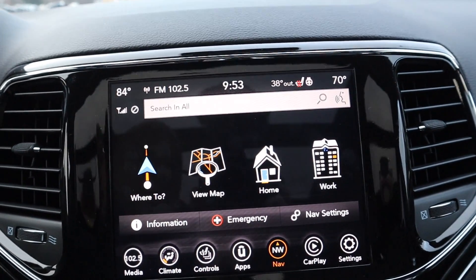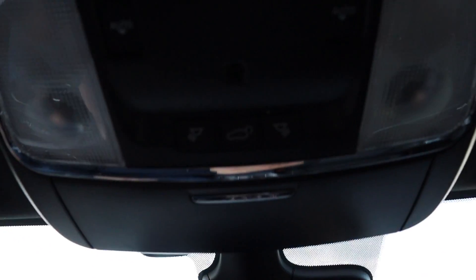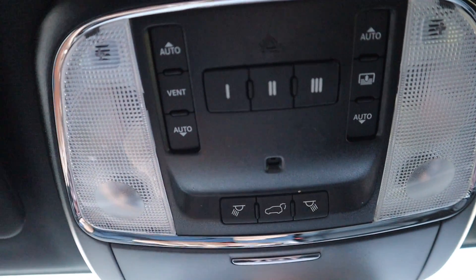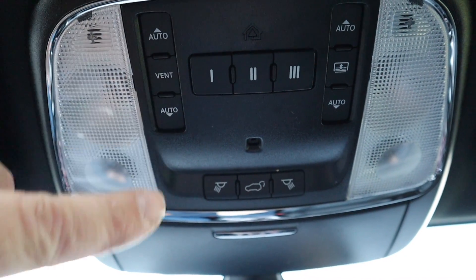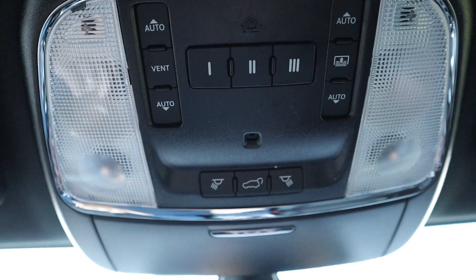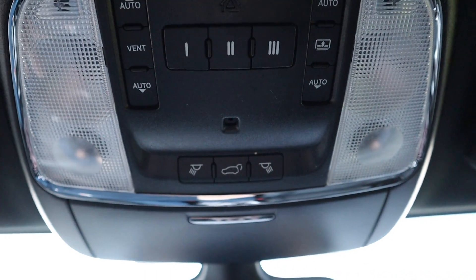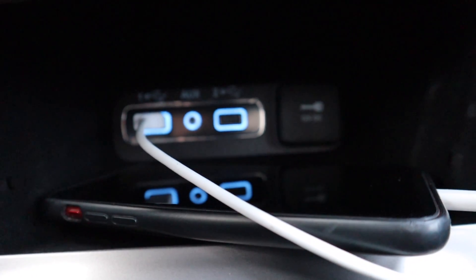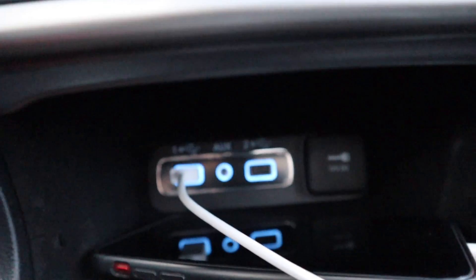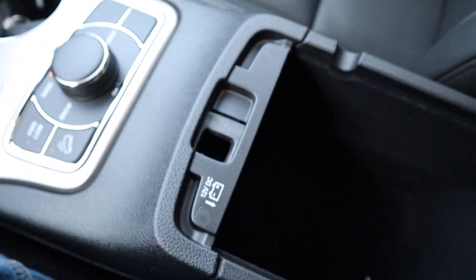It does have factory nav, but Apple CarPlay is probably better. Up here, this will open and close the shade for the panoramic roof — you can just vent, it will open the sunroof enough to vent, or you can open it fully. These buttons you can program for garage door openers, which I need to do still. You also have a 12-volt plug down there, two USBs and an auxiliary, and a 12-volt in the center console box.